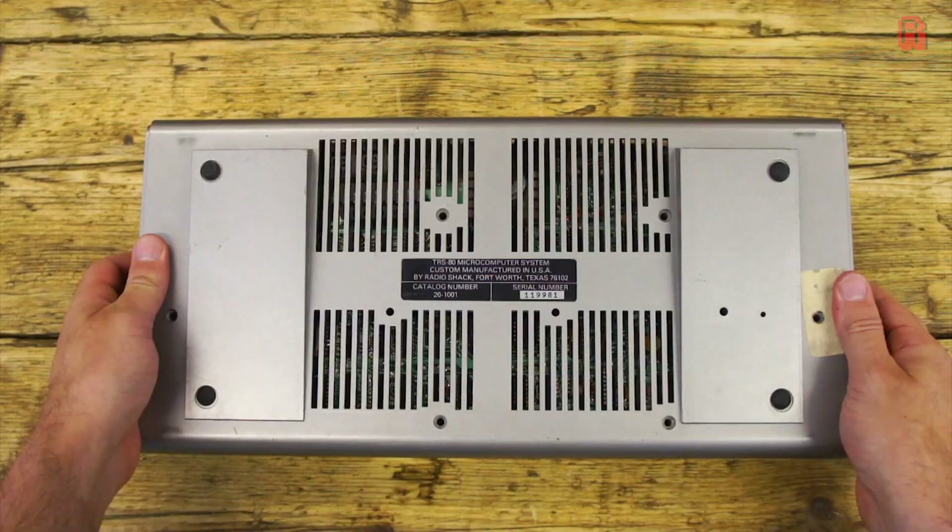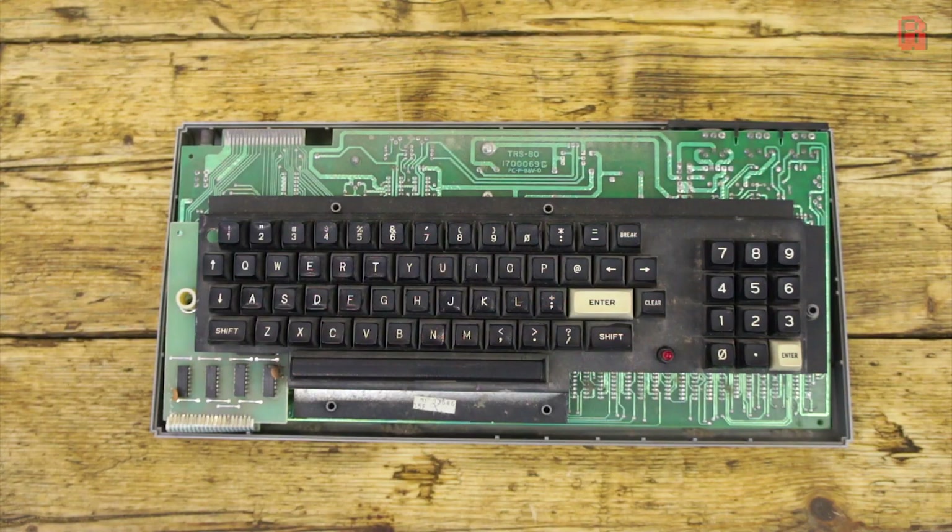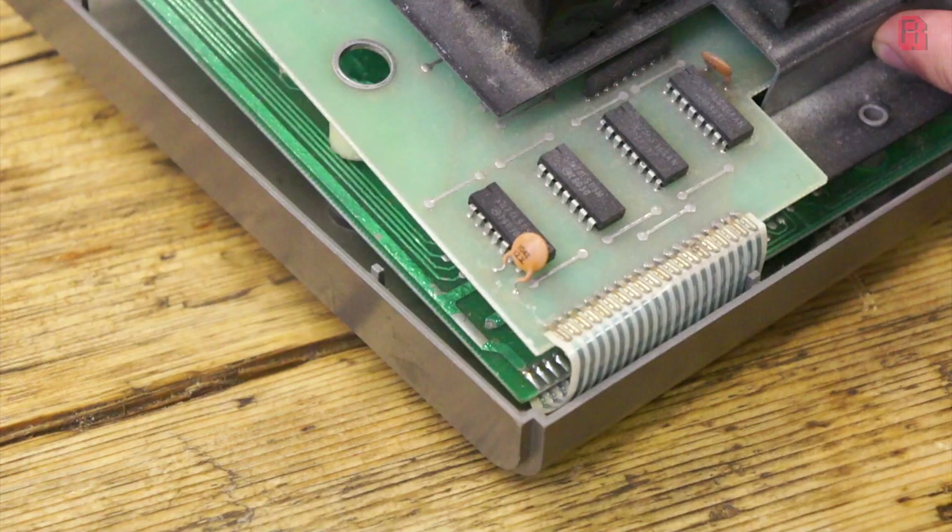The top of the case lifts off easily to reveal the keyboard, and it's connected by way of a ribbon cable to the main system board. It's something we may need to desolder if we work on this board, and likely replace with something newer before it perishes.